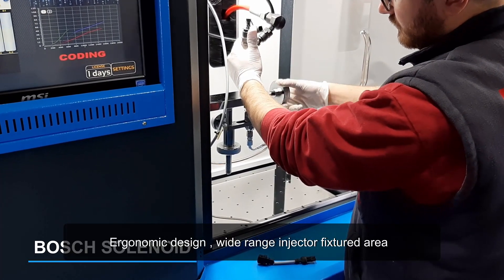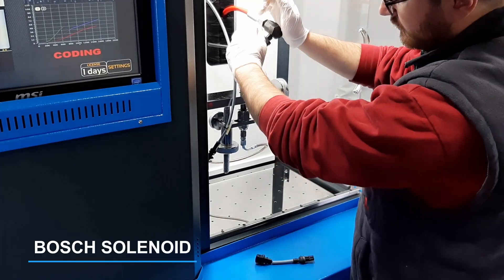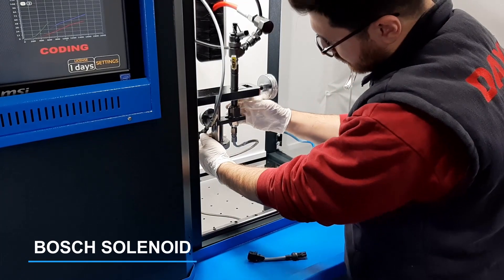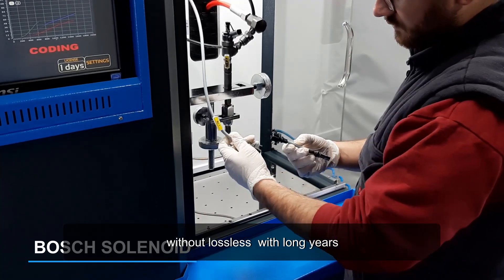Ergonomic design and wide range injector fixture area provides a fast connection opportunity without tiring the user. Good quality connectors can transmit the current to the injector without loss for many years.